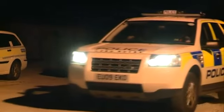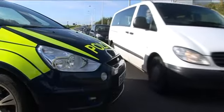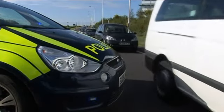Battenberg is a highly reflective material which during night time hours reflects light so we can see the police cars clearly, and during the day it's got a day-glow colour that makes the vehicle very bright.